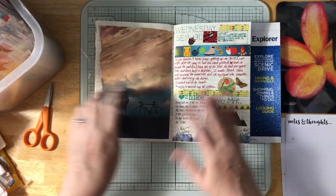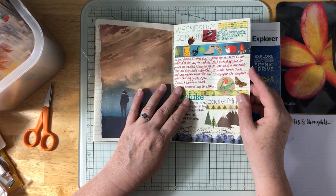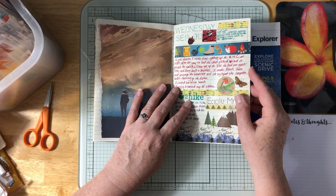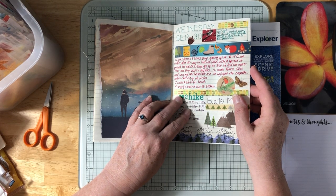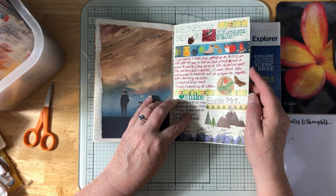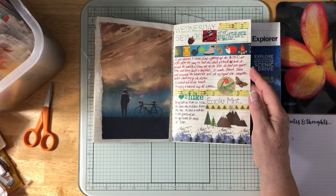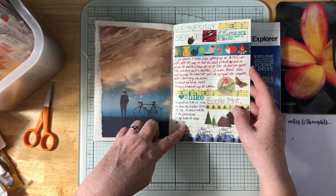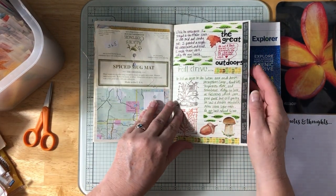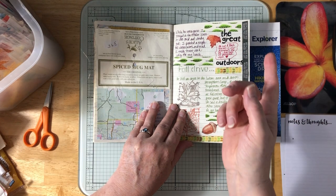Wednesday, September 30th — 48 to 58 degrees, partly sunny and breezy, then cloudy with some rain in the afternoon. Doug built a campfire and I made French toast and sausage for breakfast. Then Doug went on a hike to Eagle Mountain and I took a walk to the nearby beach and sat out there and enjoyed my coffee, then came back to the trailer. Doug was gone from nine until three. He saw a red fox. While he was gone I stayed in because it was really cold and windy and painted a couple of fall watercolors.